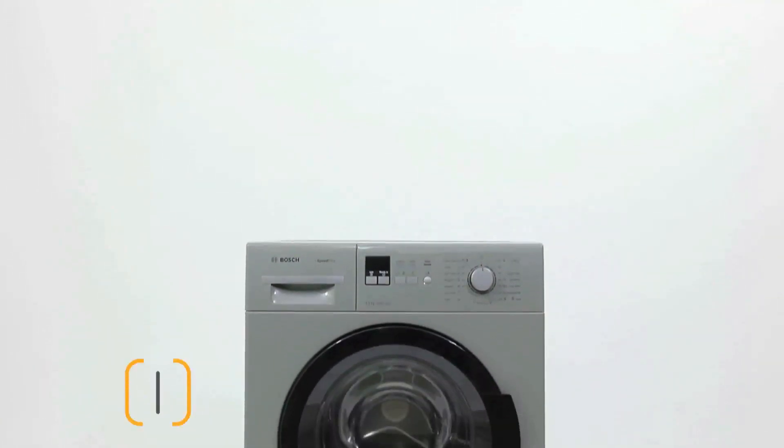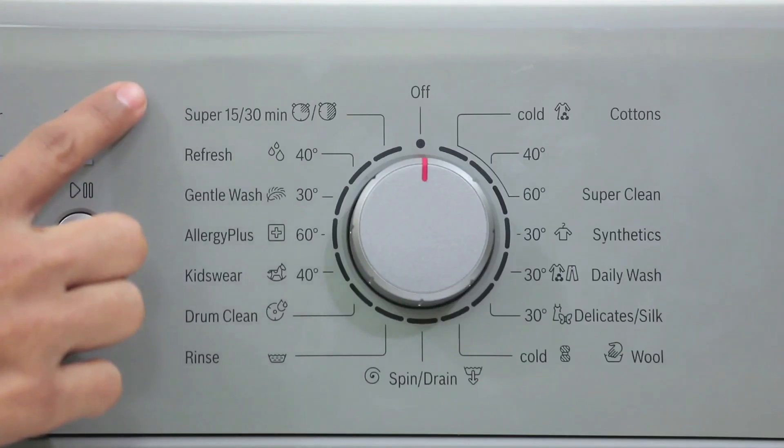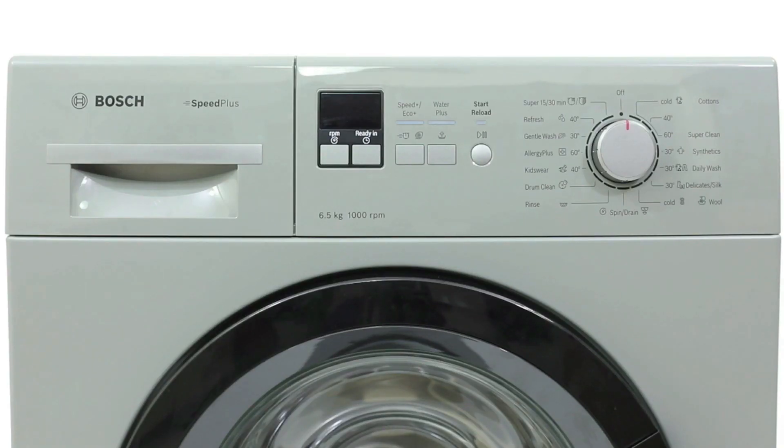The Bosch 6.5kg fully automatic front loader is a powerful machine with a maximum rotational speed of 1000 RPM and a range of 10 pre-programmed wash options including delicate, silk wash, cotton wash, kids wear, and super clean.